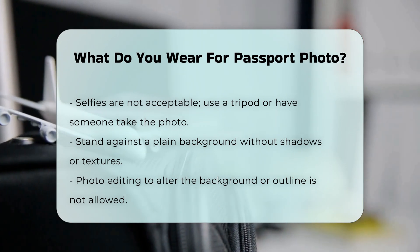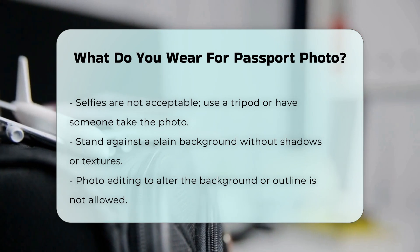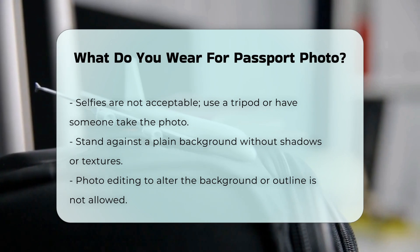Additional tips: Stand in front of a plain background without shadows, texture, or lines. The background cannot be cropped out using photo editing software, which could alter the outline of your head, face, and neck.